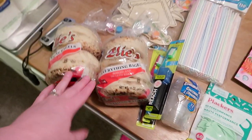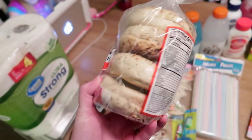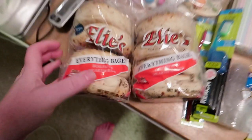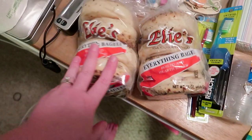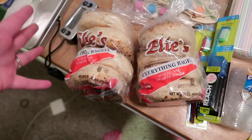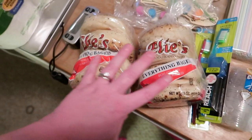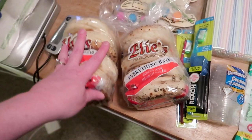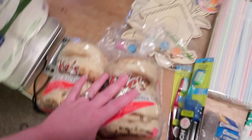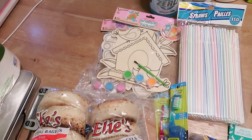I went into Dollar Tree for a couple things and of course I always end up getting more than I wanted. The main reason I went in was for these — my favorite bagels of all time — Ellie's Everything Bagels, at Dollar Tree for a dollar. By the time you're watching this, you know I'm pregnant, and eating these with some sausage, getting some protein with a little bit of carbs, has really been helping me in the morning.